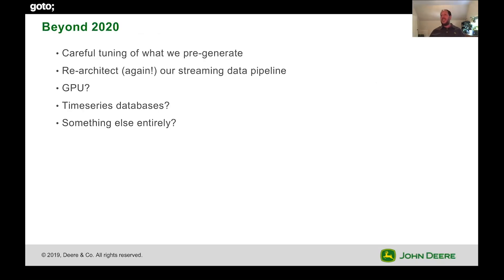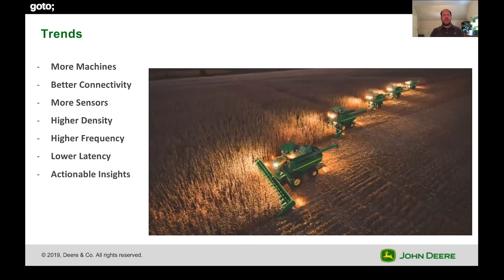Beyond 2020, how are we going to continue to evolve our system? We're going to be very carefully tuning what we pre-generate. We'll likely re-architect our streaming data pipeline again. We've done a lot of evaluation of GPUs — there are probably some opportunities to leverage them, though right now our biggest issue is IO. We're also looking at time series databases and something else entirely, to be honest — there are new technologies every day. The trends: there are just going to be more machines, connected more often, with more sensors. The data will be higher density, higher frequency, lower latency, and our customers need actionable insights quickly. The challenge is how we continue to evolve the system to keep up with that demand.